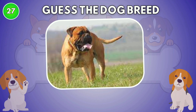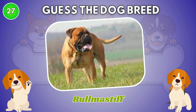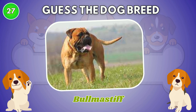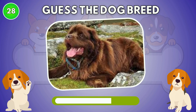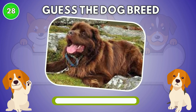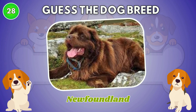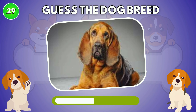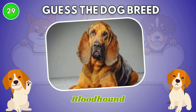Do you know this dog breed? The answer is Bull Mastiff. Newfoundland. Bloodhound.